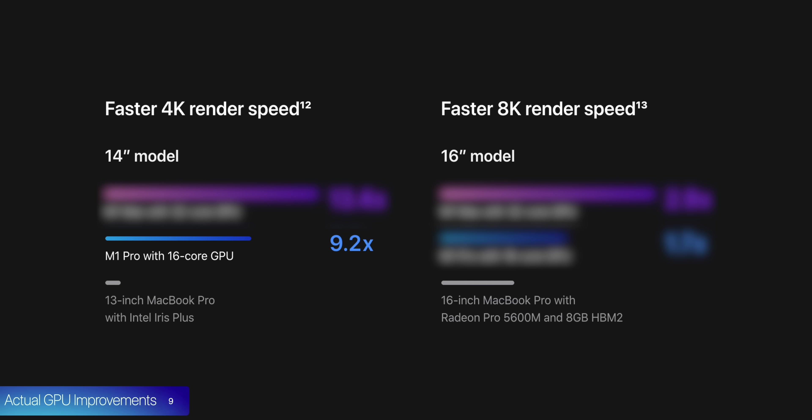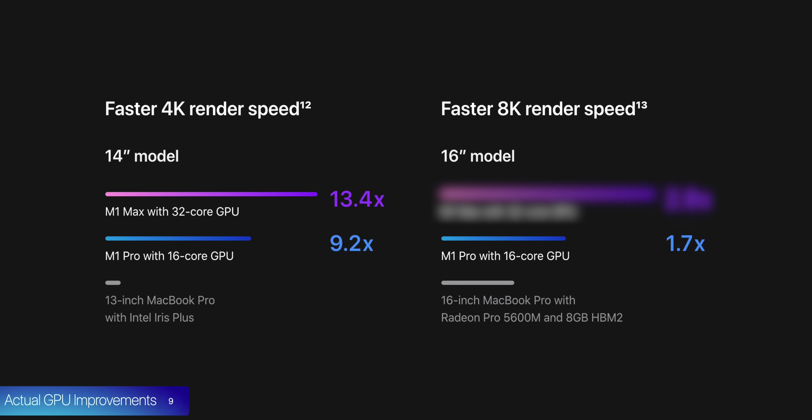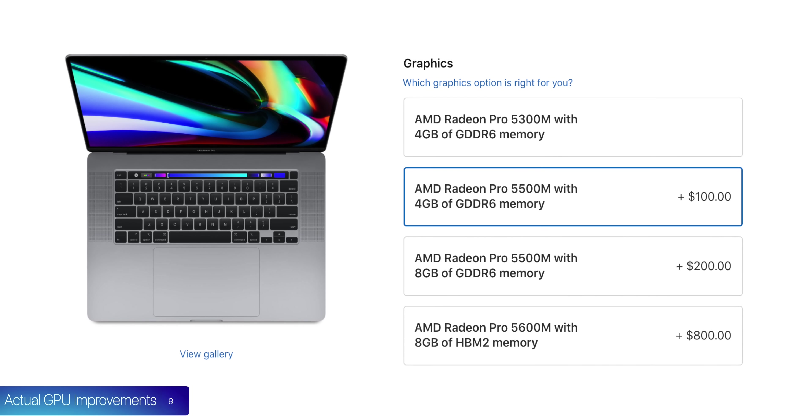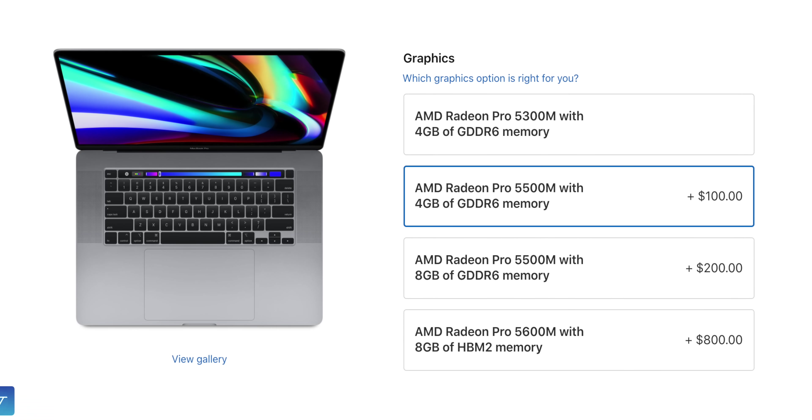At number 9, the GPU improvements are even more impressive. The 14-inch with a 16-core GPU is 9.2 times faster at exporting a 4K project than the previous Intel Iris 13-inch, and the 32-core GPU model is 13.4 times faster. The 16-inch with a 16-core GPU is 1.7 times faster than the 5600M graphics in the maxed-out Intel 16-inch, and the 32-core model is 2.9 times faster. The 5600M was itself a $700 upgrade, so the GPU gains are absolutely insane.